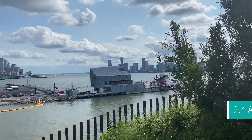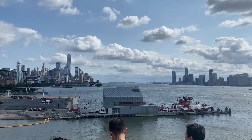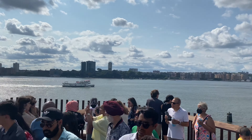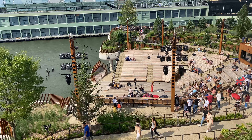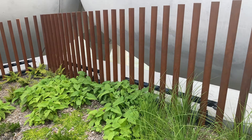After Superstorm Sandy badly damaged Pier 54, billionaire Barry Dillard, in partnership with the Hudson River Park Trust, envisioned a new type of public space for New York — one that would create a sense of immersive experience with nature and art.